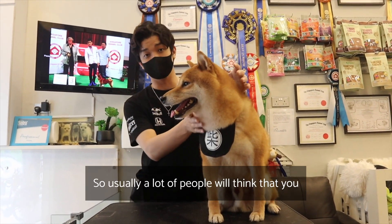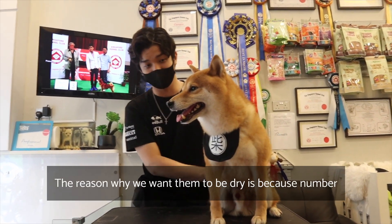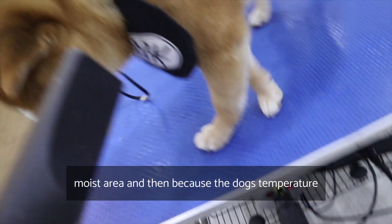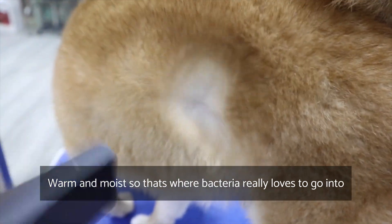A lot of people think you don't need to dry them fully. The reason why we want them to be dry is because bacteria and parasites love wet, moist areas. Because the dog's body temperature is warm, it creates a warm and moist environment that bacteria really love.